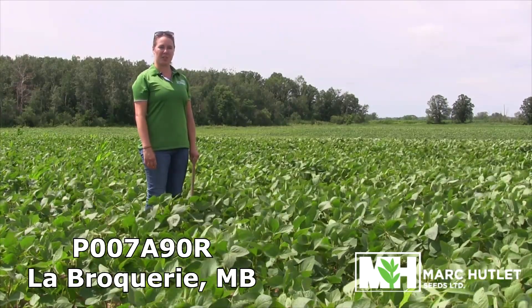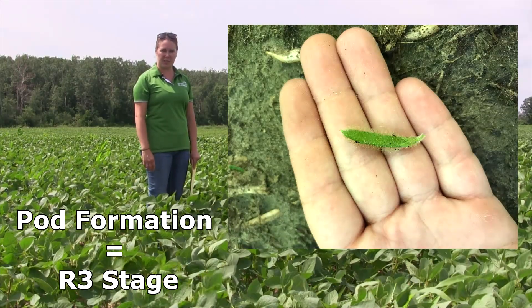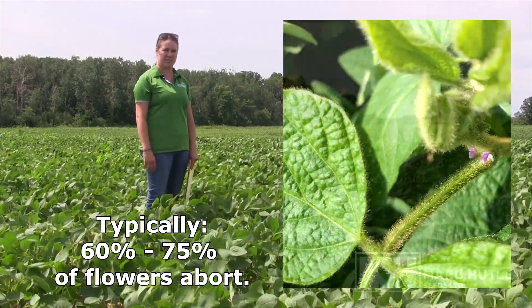I am in a field of P007A90R soybeans near La Brocrie, Manitoba. With pods starting to form, these soybeans are entering the R3 stage. They will continue to flower, although sixty to seventy-five percent of the flowers will be aborted throughout their growing season.